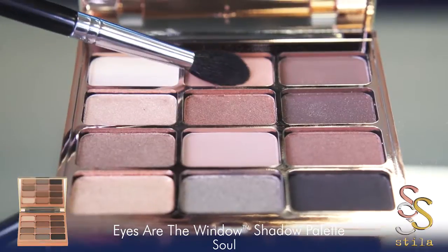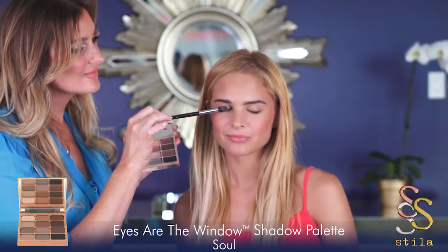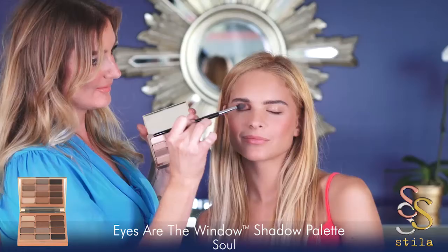Start off by dipping your blending brush into the shade called Individual. Apply this as a sheer wash of color over the entire eyelid. Blend it all over as an even base.